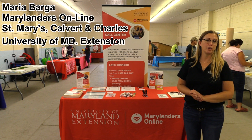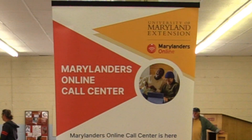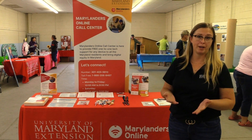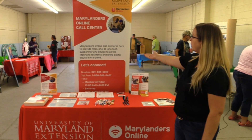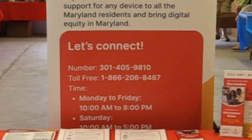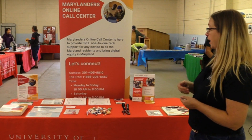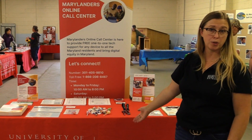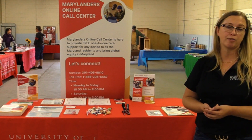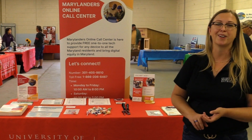Hi, I'm Maria from the University of Maryland Extension Marylanders Online. We are the newest organization within the University of Maryland Extension and we have two main components. Our first component is our call center that offers free tech support for any device over the phone to anybody in the state of Maryland. We also have our tech educators — I'm a tech educator for Southern Maryland — and I teach digital skills classes and provide resources throughout Charles, Calvert, and St. Mary's County.